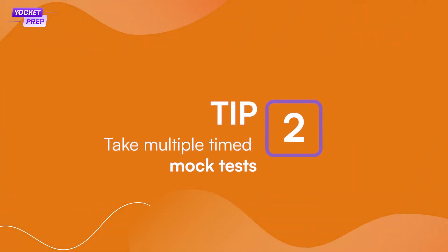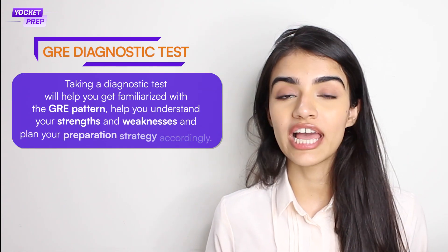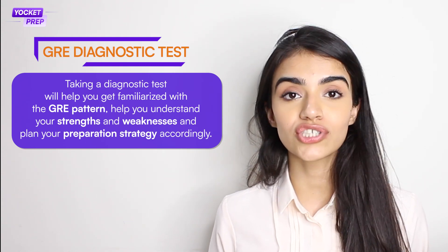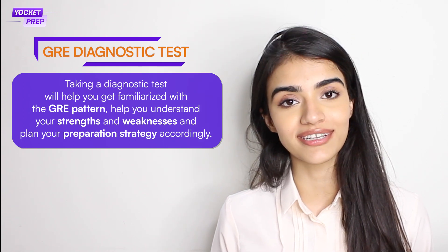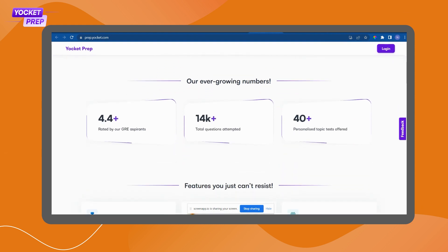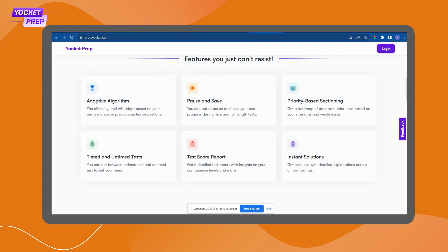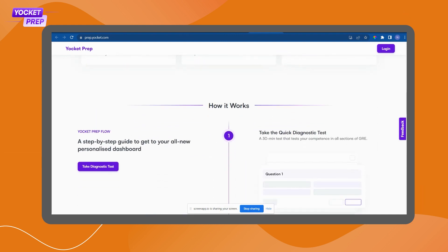How do you find which topics you're strong at? Number two: take multiple timed mock tests. It is advised to start your preparation with a GRE diagnostic test, which helps you familiarize yourself with the GRE pattern, understand your strengths and weaknesses, and plan your preparation accordingly. You can take a quick diagnostic test by heading over to the Yorket Prep website — a free test prep platform where you can take full diagnostic tests or mini GRE quizzes. You will also get a detailed analysis of your performance. Taking multiple mock tests will help you track progress toward your target score and get accustomed to the clock pressure.